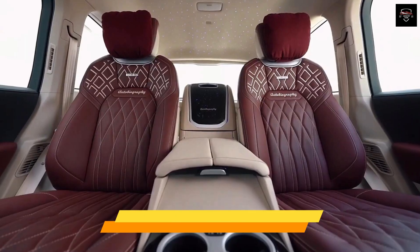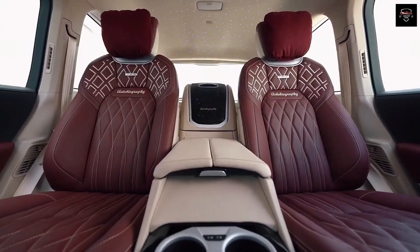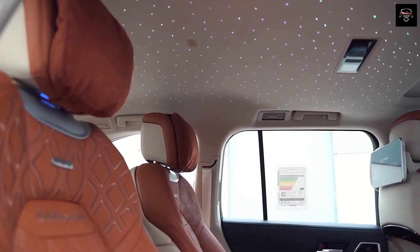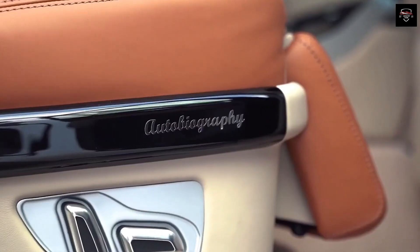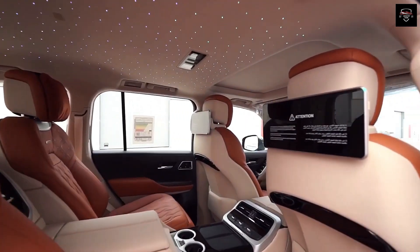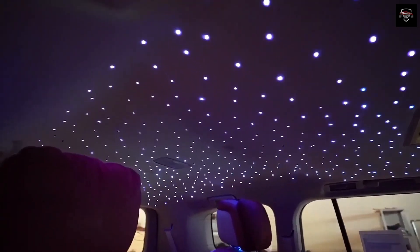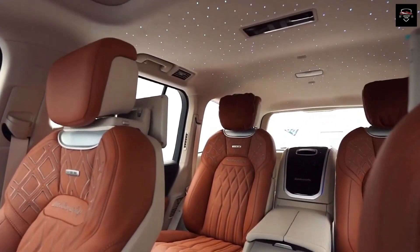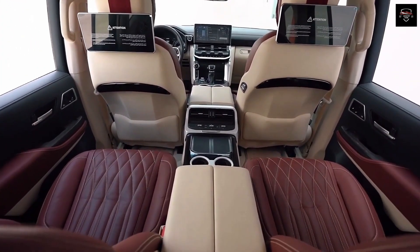Step inside the Toyota Century 2024 and you are greeted by a world of opulence and refinement. The cabin is meticulously crafted, featuring plush leather seats, handcrafted wood trim, and exquisite detailing. Rear passengers are treated to a truly luxurious experience with ample legroom, individual reclining seats, and a host of amenities including a rear seat entertainment system and a refrigerated compartment for beverages. Every aspect of the interior is designed to cocoon occupants in comfort and luxury.